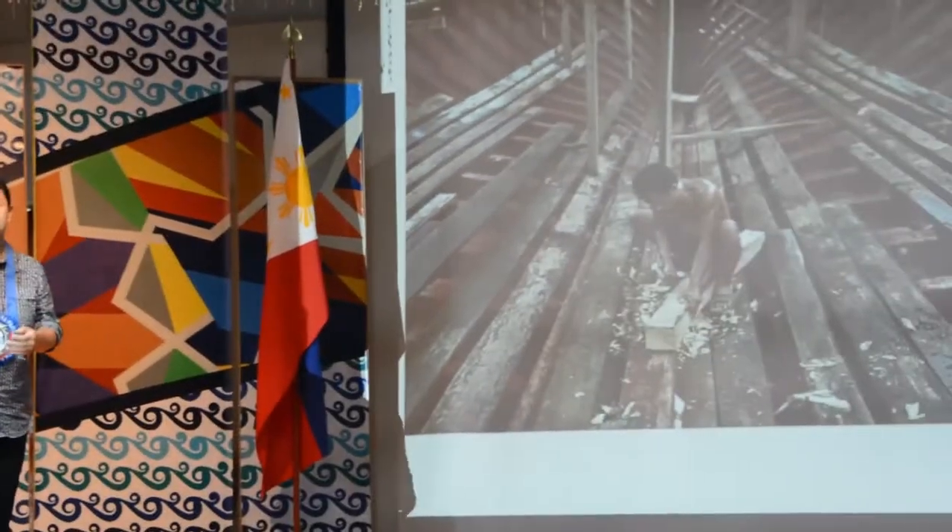Good morning. My talk this morning will be about my technical study on the Botuan boats. To familiarize ourselves with the terms I'll be using, I'll introduce the idea of plank-built boats.